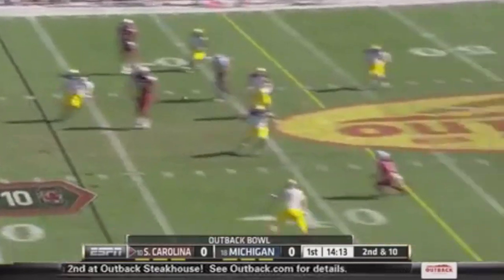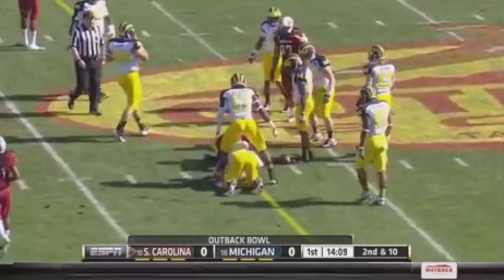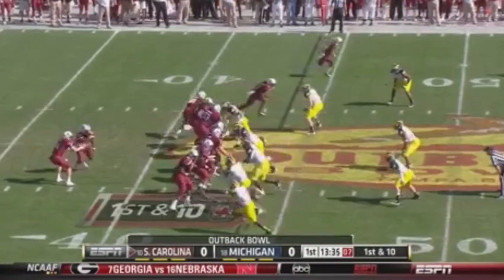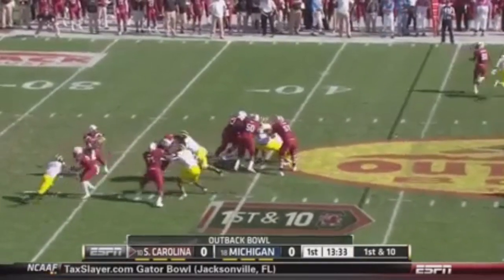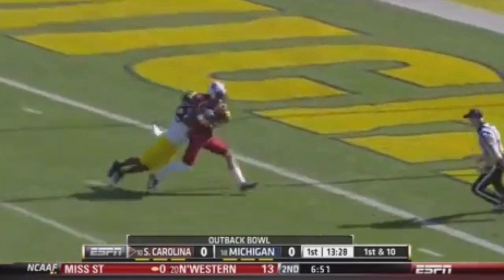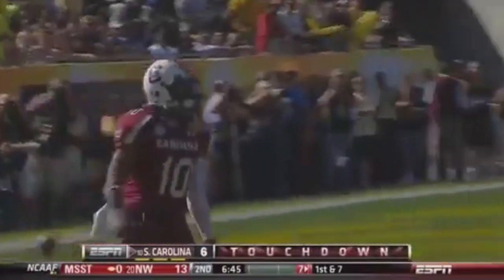Second down. Shaw's first pass — his throw is complete to Ace Sanders, past the 40 and right near that first down line, at the 43. Shaw climbing the pocket, taking the shot downfield. Breaking free — it's that man, it's Bird — and it's touchdown, South Carolina! 56 yards!